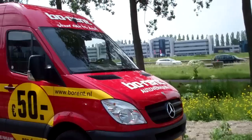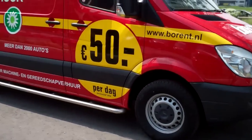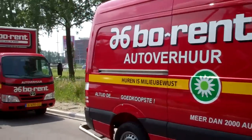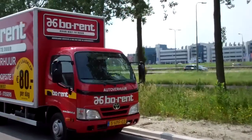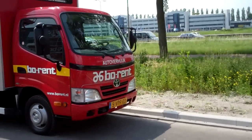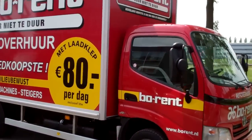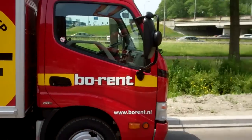A bigger one — Mercedes — 50 euros. A box van, again a Toyota, 80 euros a day. So that's about 100 US dollars a day.